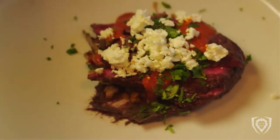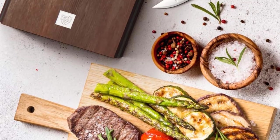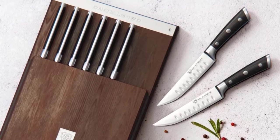Our premiere collection set and luxury packaging make for an ideal gift — birthday, wedding, anniversary — for mom, dad, wife, husband, and those who cook in your life.